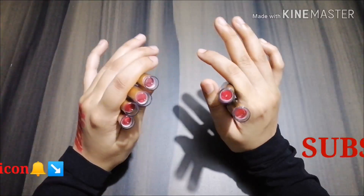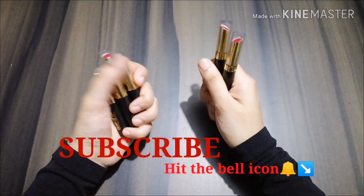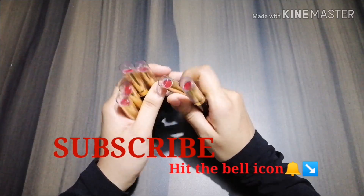That's it for today, guys. If you found this video helpful, please give it a thumbs up, don't forget to subscribe and hit the bell icon. Bye!